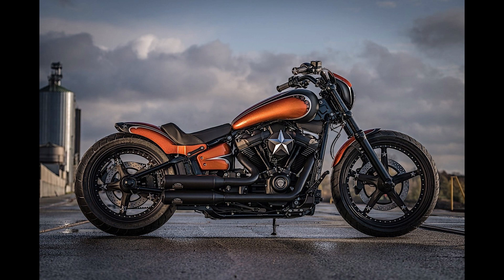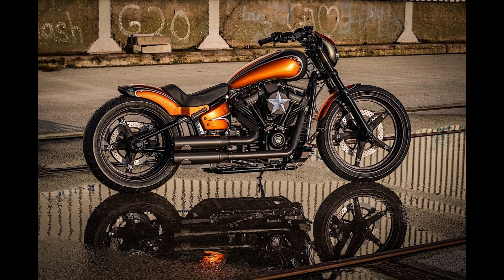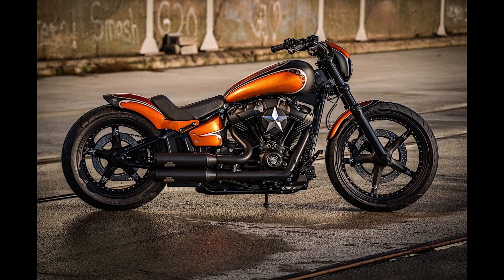The American motorcycle manufacturer currently offers eight different models in the cruiser sector, of which the Harley-Davidson Street Bob is just one. While it might not be the most remarkable of all, it does have a large following.